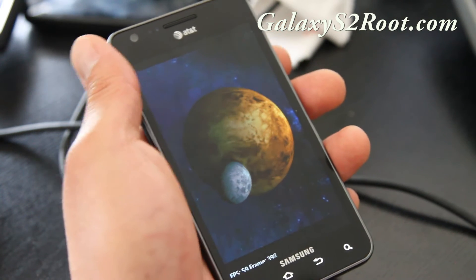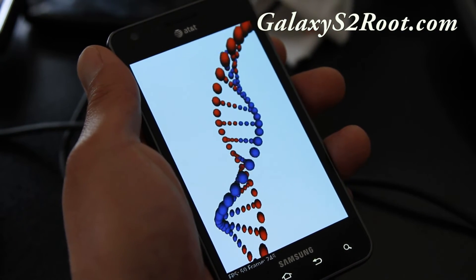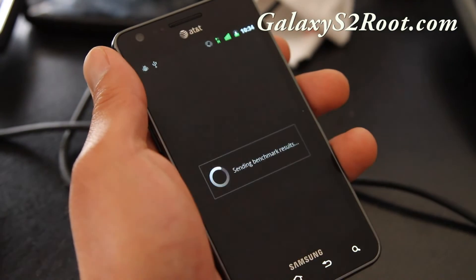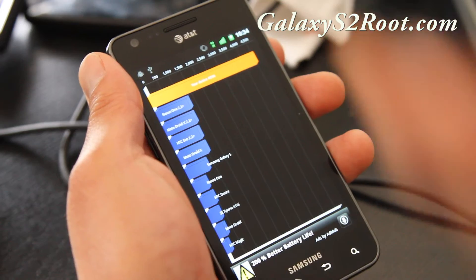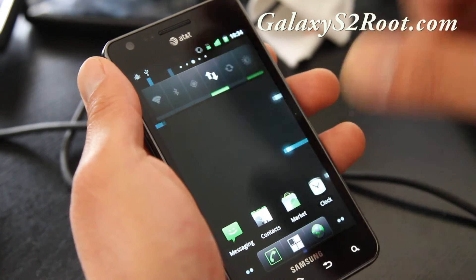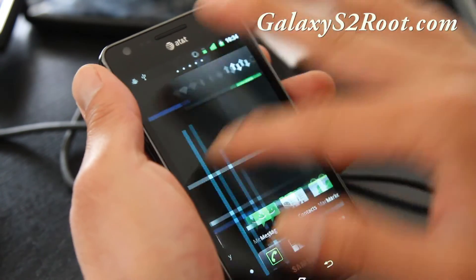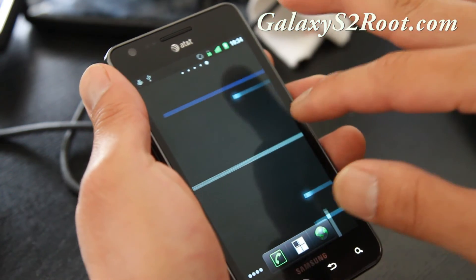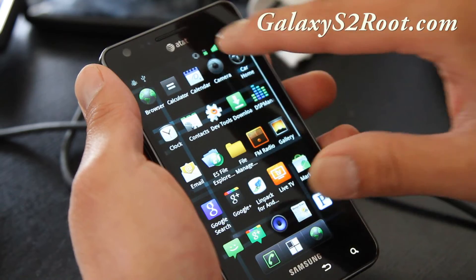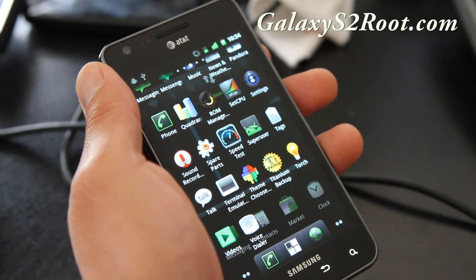For the AT&T Galaxy S2, I would say just wait a little bit longer. You can try it if you haven't tried CM7 — let me know what you think. You get overclocking, you get all this CM7 stuff. It's not a bad ROM; I just prefer if they could keep some of the TouchWiz features. But it's a good ROM — try it out, let me know what you think.